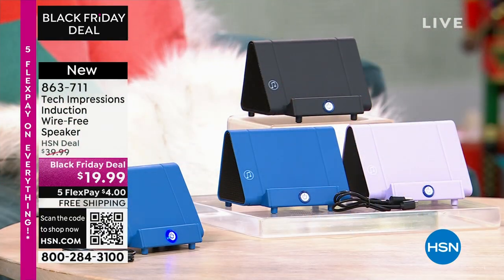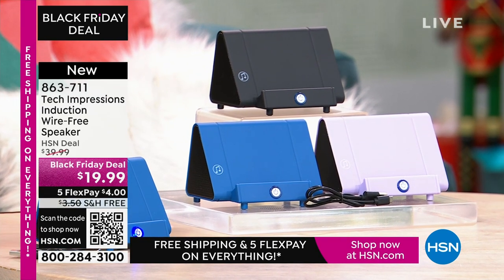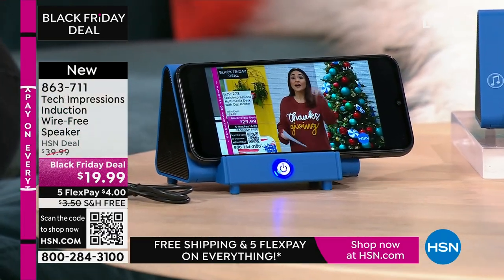Lori Leland is joining us on this Thanksgiving afternoon. This is brand-new technology from Tech Impressions — one of our huge brands here at HSN, offering real-world solutions that work beautifully to solve everyday problems. This speaker is not only gorgeous, it's super practical. How many times have you wanted to hear music and gone into that very complicated Bluetooth pairing process that takes forever? With this, there's no pairing process, no cables, cords, or wires.